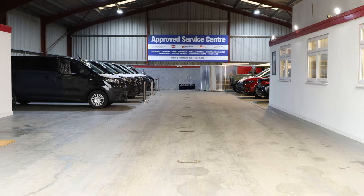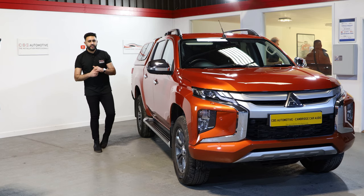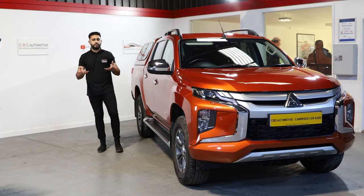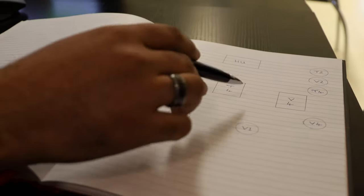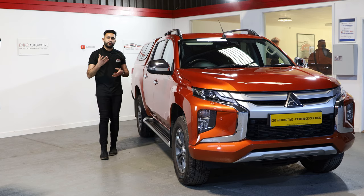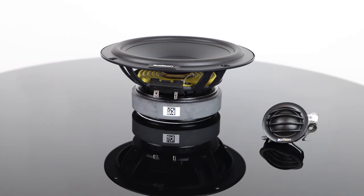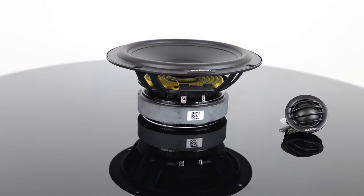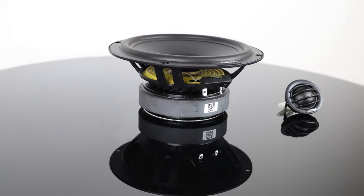I'm going to talk you through this system as well as how you guys at home can get booked in with us here at Cambridge Car Audio. This system is completely invisible — that's exactly what this customer was after. I sat down myself with this customer and designed and spec'd the system to exactly how he wanted it. We're running off the factory radio, and that's why we've chosen the Audison Prima APK165 speakers — a replacement tweeter with a six-and-a-half inch in the door, fitted in factory locations.